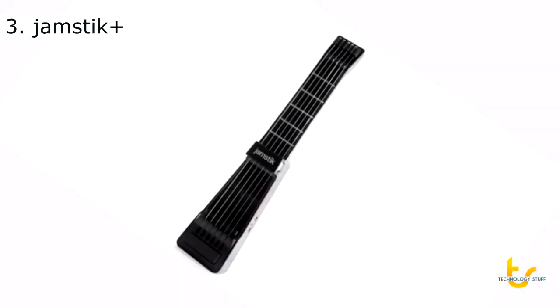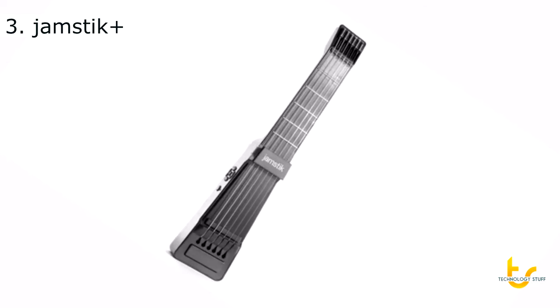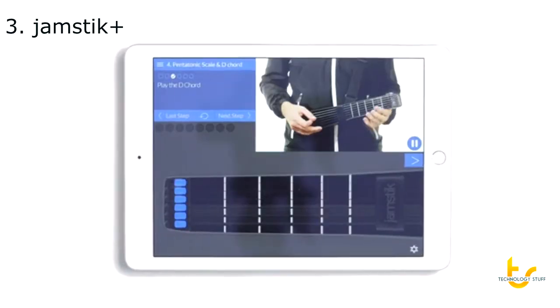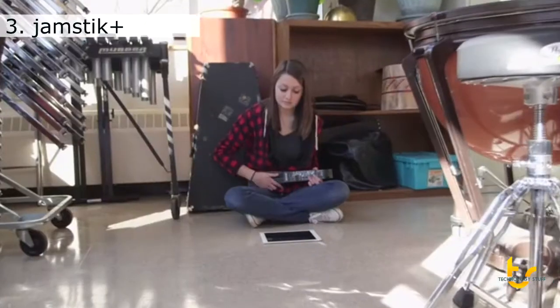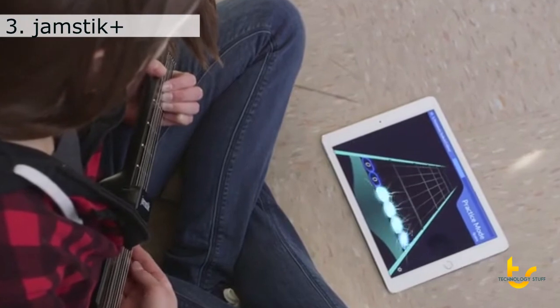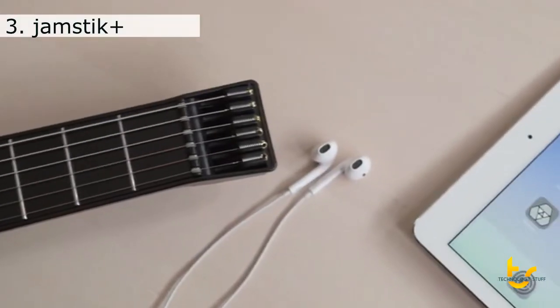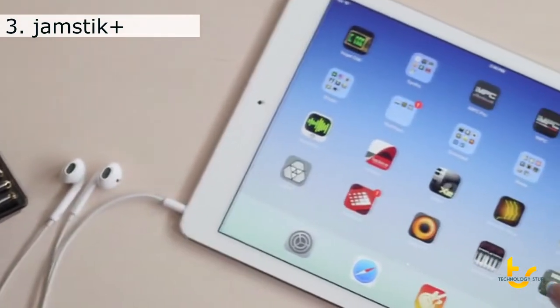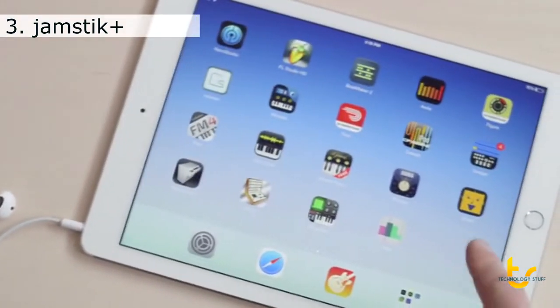The Jamstick Plus is the easiest way to learn how to play the guitar, period. It comes with apps for your iPhone or iPad to help you learn how to play. Download Jam Tutor on the App Store and learn without having to guess where to put your fingers. The Jamstick Plus never needs tuning. It uses your iPad, iPhone, or Mac to generate sound, and it already works with more apps than we can keep track of.